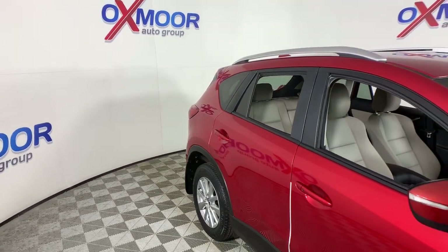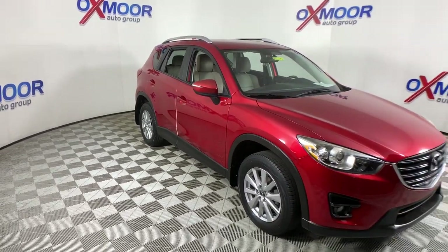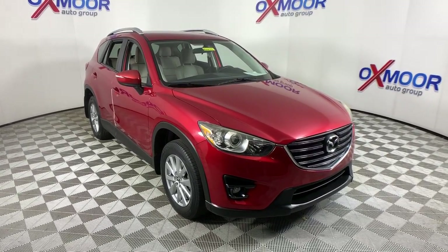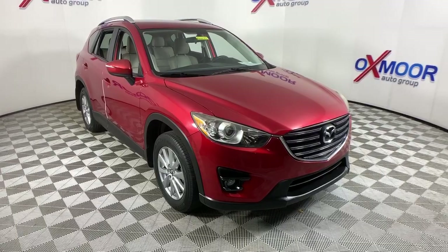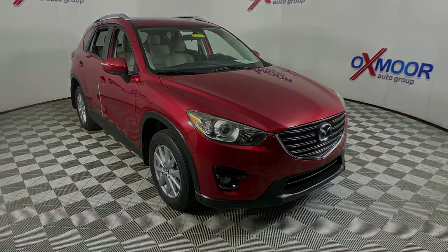Take excellence with you wherever the road leads when you're behind the wheel of this outstanding CX-5. Come in for a fun and easy test drive. Our team will make it the best part of your day. Have a great day.